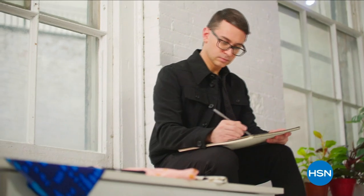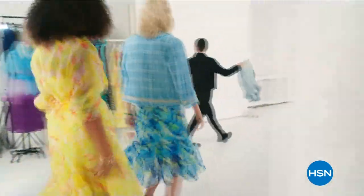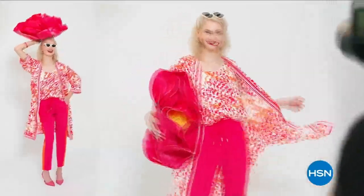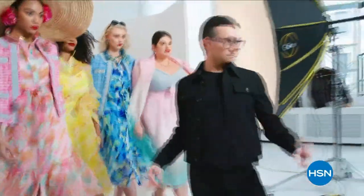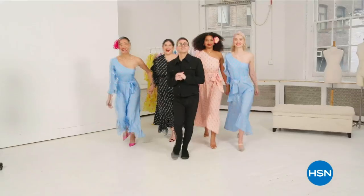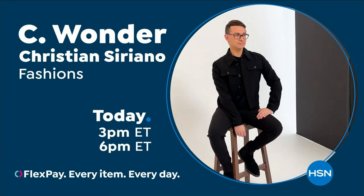Christian Siriano: I'm Christian Siriano and I'm a fashion designer. I really wanted to bring something whimsical and a little bit of fantasy and fashion to HSN, but still something very wearable and beautiful. I've designed and dressed first ladies, fashion icons, and movie stars — and now I get to design for you. Only at HSN and hsn.com.